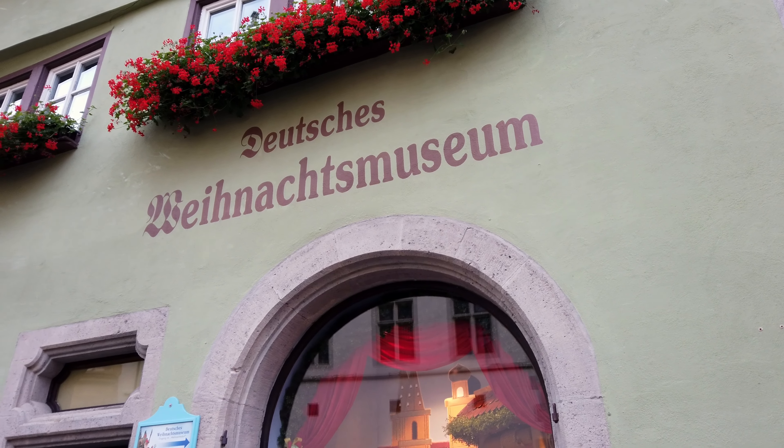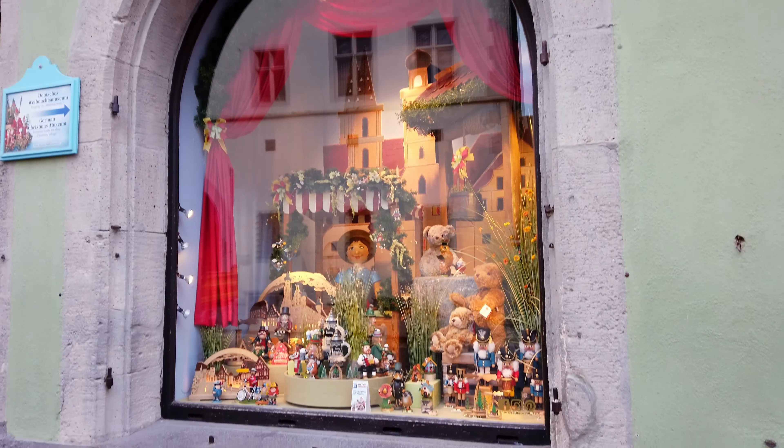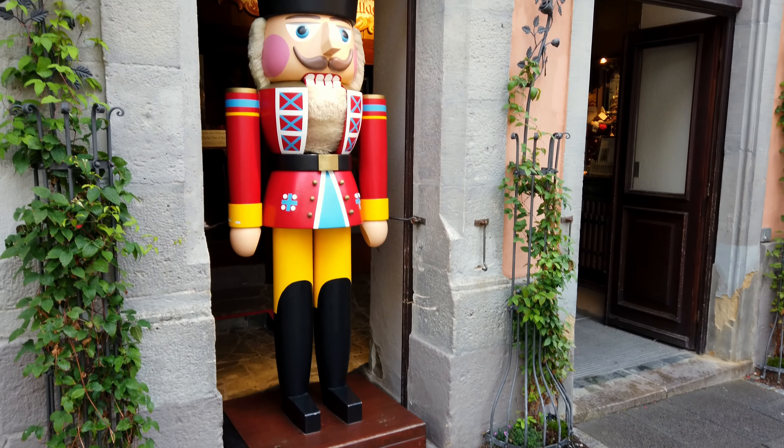Here we have a German Christmas Museum. It's closed at the moment. And you know it's closed because this guy over here is guarding it. Looks pretty tough.